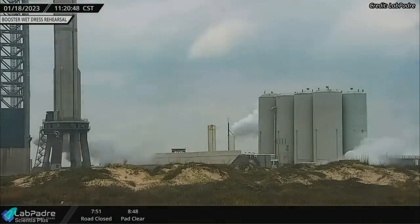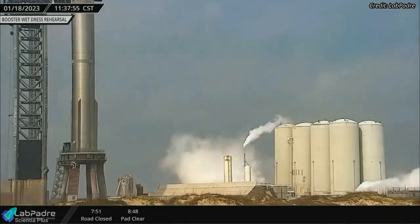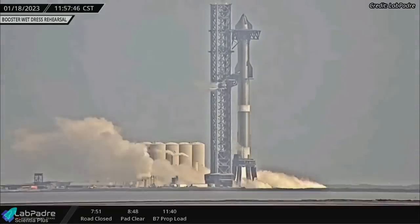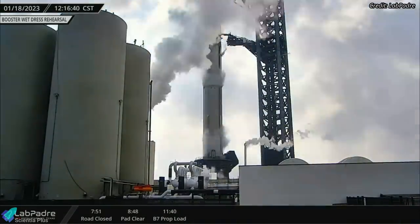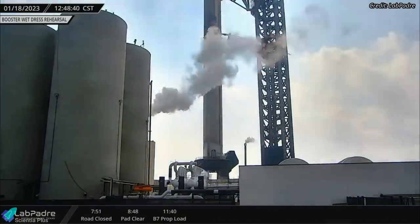The chilling of fuel lines and engines began at around 11 a.m. on Wednesday, and 40 minutes later, SpaceX began pumping propellants into the methane and oxygen tanks of Booster 7. Within about 20 minutes, both tanks were filled to almost 25% of their capacity. The booster was kept in that state for the next 25 minutes before the propellants were offloaded from the vehicle to conclude the test.